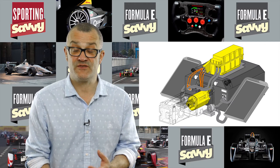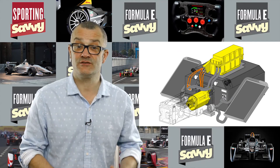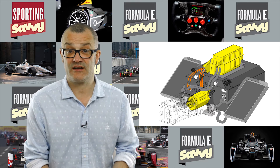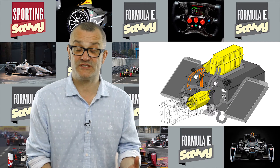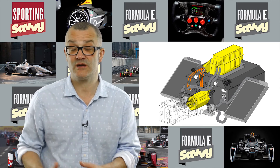So we will potentially see some very different format rear ends on the cars in Season 2, depending on whether they're running the McLaren e-motor, a different manufacturer's e-motor, or potentially one large motor which does away with the Hewland gearbox entirely.